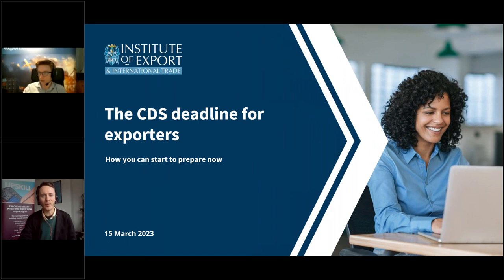Good afternoon everyone and welcome to today's webinar from the Institute of Export and International Trade about preparing exporters for the migration from Chief to CDS, brought to you in partnership with Customs for Trade. Customs for Trade automates and simplifies customs management, bridging the gap between businesses and customs authorities.